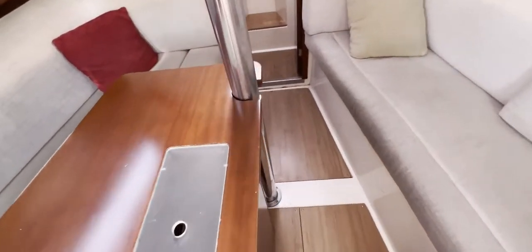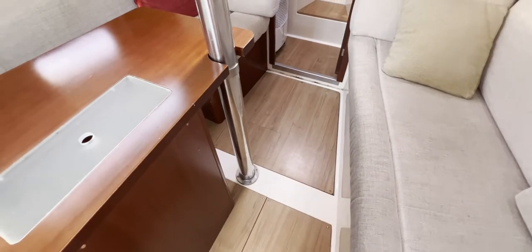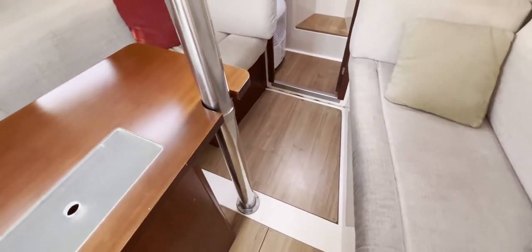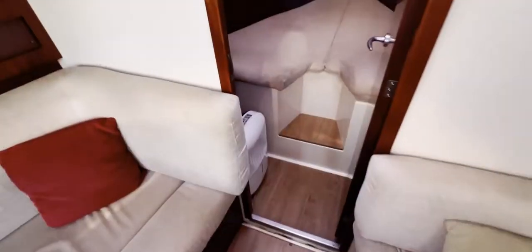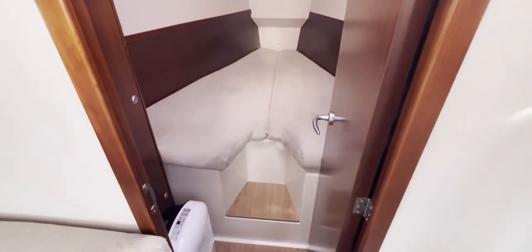Carrying on forward, we've got nice wood-look flooring and I think three access hatches to the bilge and the keel bolts — always nice to be able to get to your keel bolts and your bilge. That brings us through a nice easy door to the forward cabin.